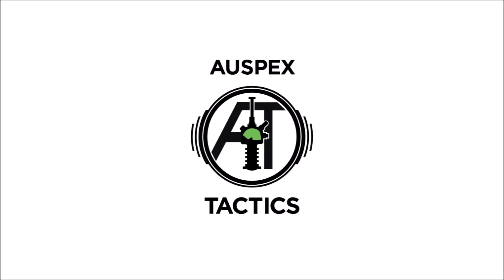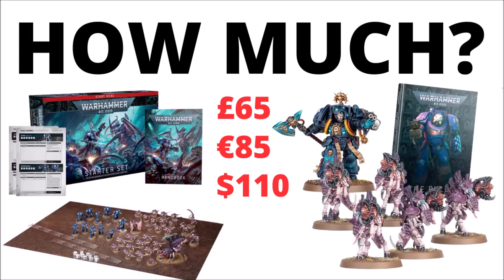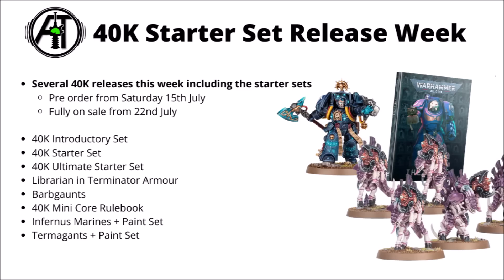Hello and welcome back to Warpets Tactics, where today I thought we'd do a quick look at Games Workshop's new Warhammer 40k releases this week. This week is mainly themed around the starter sets, but there are a few interesting other bits that Games Workshop hadn't announced until now. These will be going live on Saturday the 15th of July to pre-order, and then full sale from the 22nd of July after that.